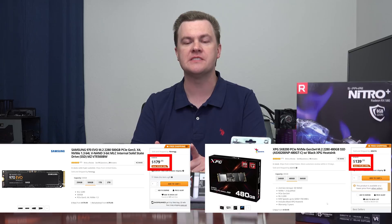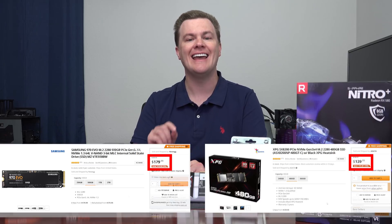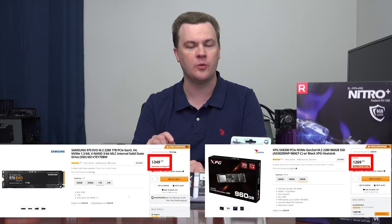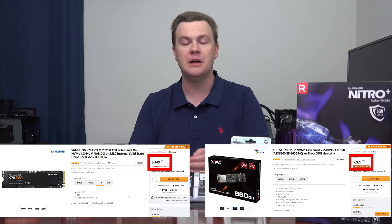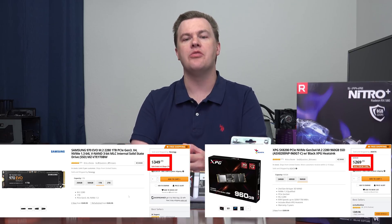$40 less expensive for the 500 gig size, $80 less expensive for the one terabyte. That's money you can put into your graphics card, more system RAM, or maybe buy a larger drive. That's a deal.